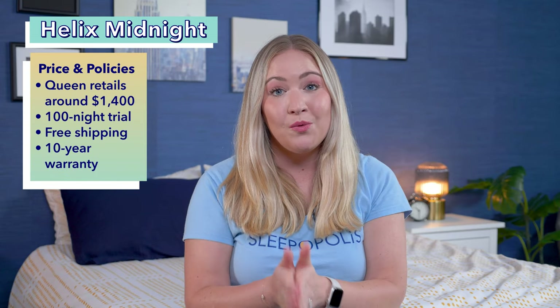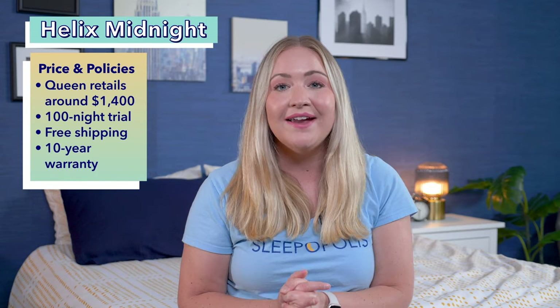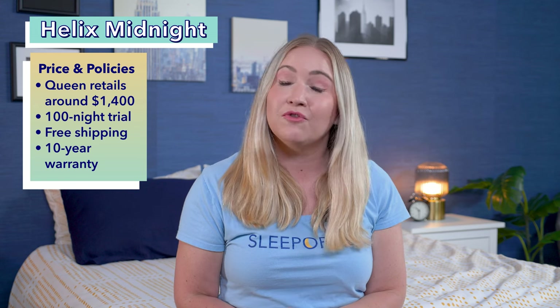Right now at full retail in a queen size, you can get the Helix Midnight for about $1,400. It comes with free shipping, a 100-night trial, and a 10-year warranty.